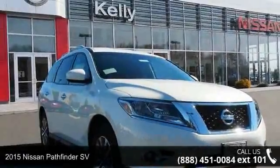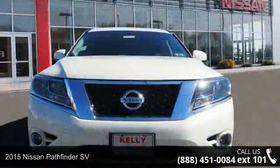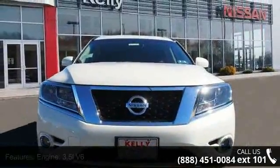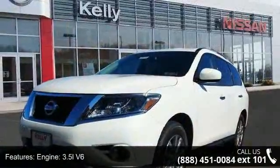Check out this 2015 Nissan Pathfinder SV. This may be the set of wheels you've been looking for. This vehicle comes with a reliable 6-cylinder engine connected to a smooth shifting automatic transmission.